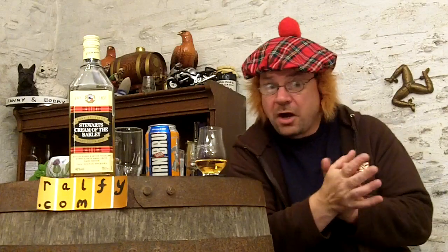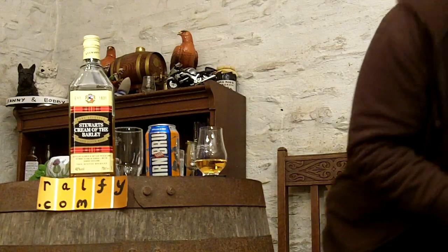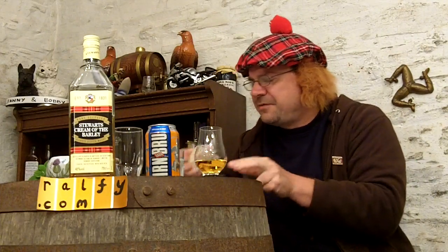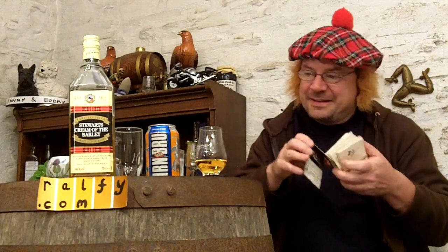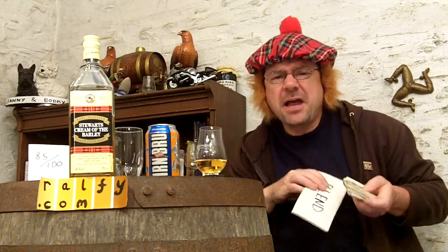That is Stuart's Cream of the Barley. So, marks out of a hundred — I am organized, I am organized, really I am. It's a blend mark, and if I can read my own writing — of course I can — 85 out of a hundred. Smashing.